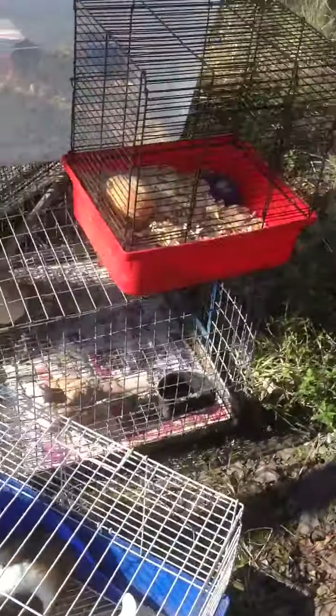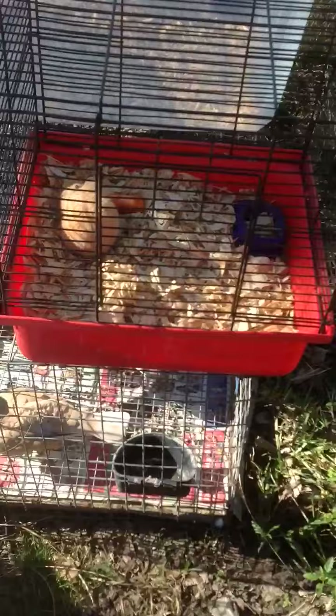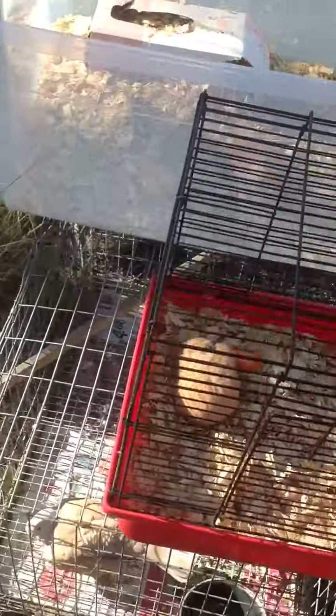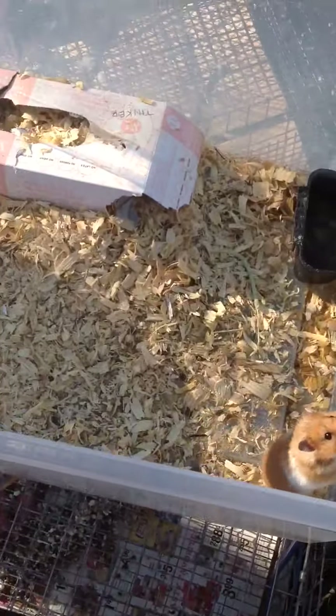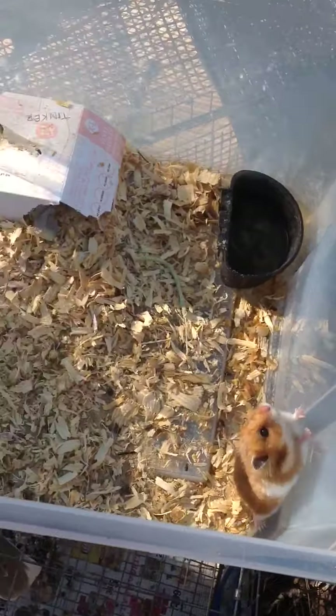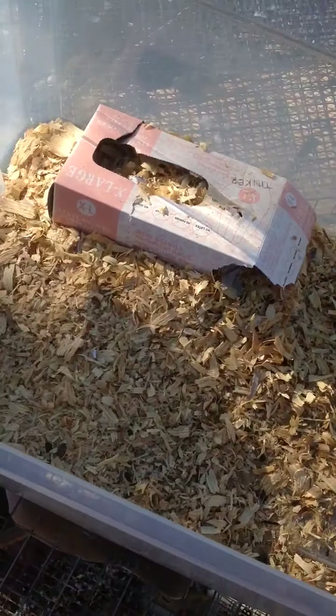Let me show you the hamsters real quick. Here's Apache — I know the cage is too small, but I don't have another one. Here's Tinkerbell. She lives in that glove box — I'll put Tinker on it. She has sand and Aspen bedding.